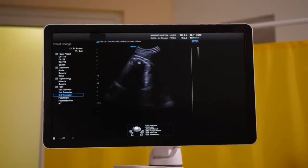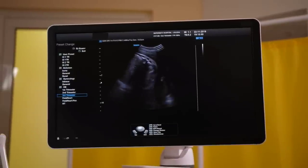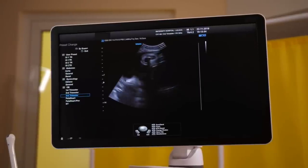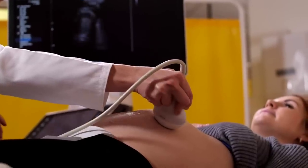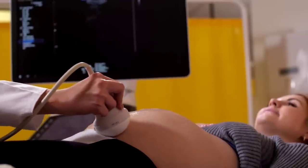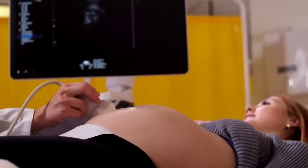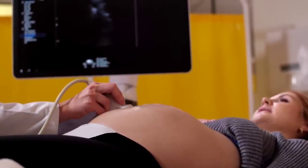I have tried to explain about placenta position and FHR. In the starting days, the baby's growth begins and when you do an ultrasound, the baby's heart rate is higher. As the child develops, the heart rate decreases. My first ultrasound was 168 BPM, the second one was 148. It depends on the ultrasound — the position of the baby and what the heart rate is.